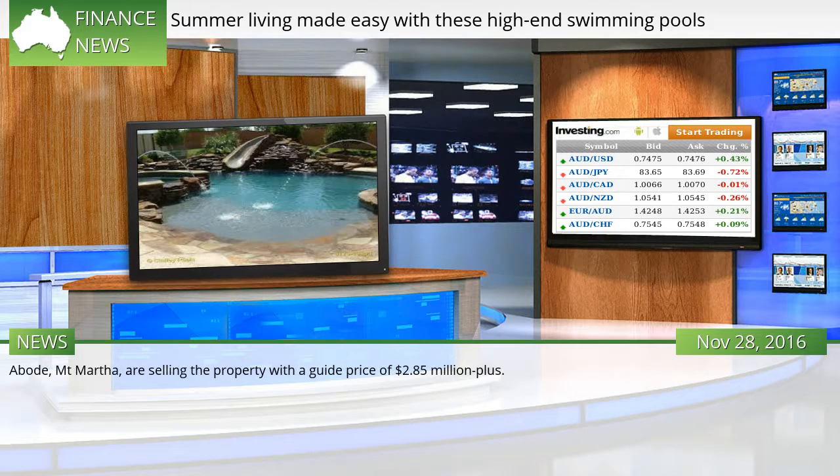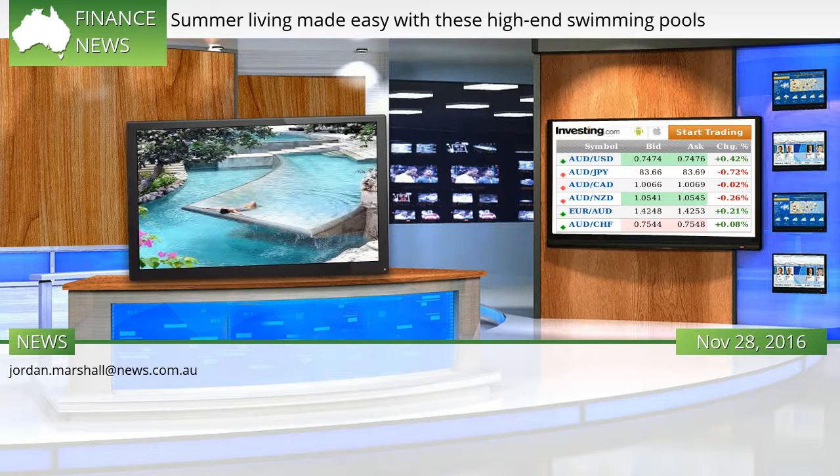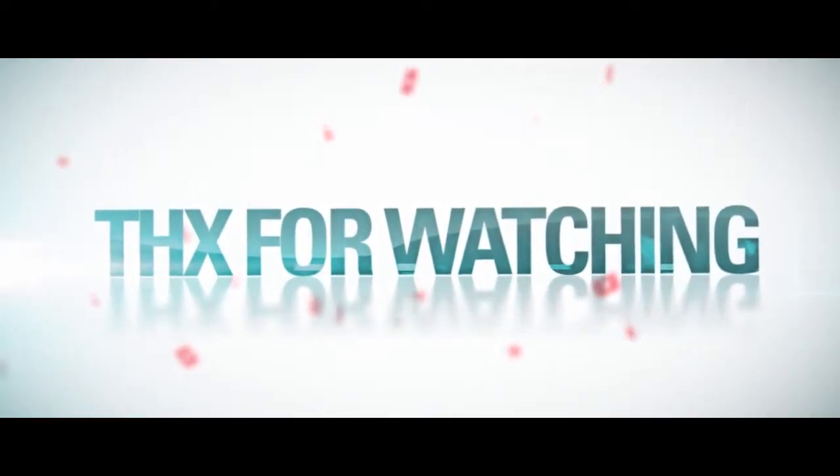Abode, Mount Martha, are selling the property with a guide price of $2.85 million plus.